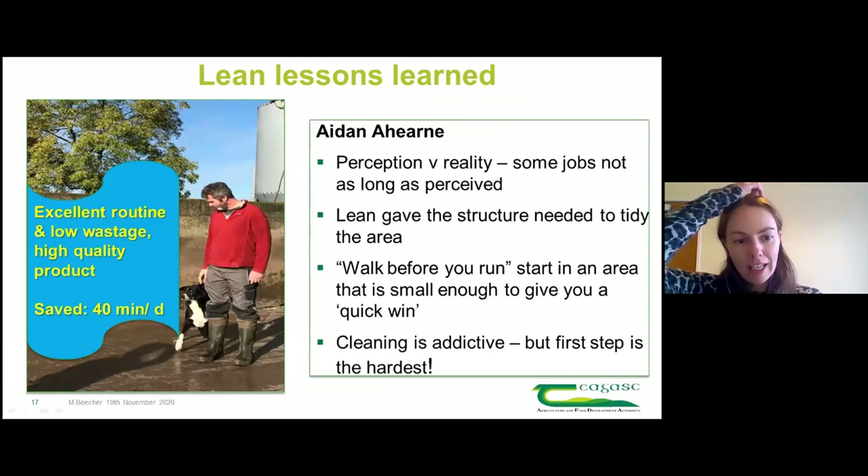Overall, we went to a farm that was already running an excellent routine with low wastage and producing a really high-quality product. If you save 20 minutes per milking, that's 40 minutes per day. The learning for me is that even within a highly efficient routine, there's still room for improvement. The bullet points on the right show what Aidan found personally from the experience.